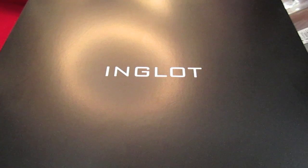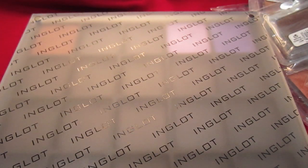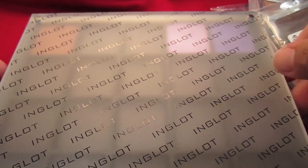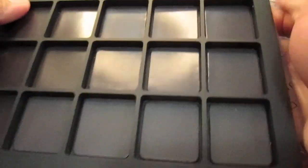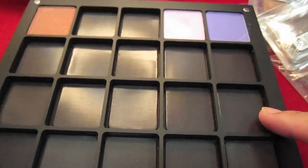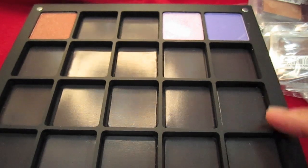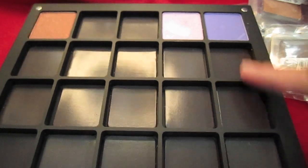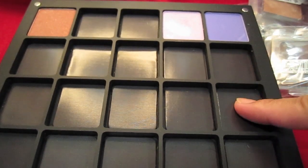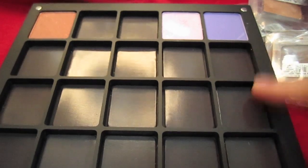The first thing that I got was from Inglot. This is their Freedom System Palette. The one I got was a 20-pan empty palette. It's a Freedom Palette, so you can customize it. They have square ones like these, and they have circle ones. The square one was around $40 to $50 — that includes the Freedom Palette itself, which is magnetized already, so you can just put your eyeshadows in. This one was filled already.